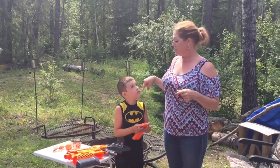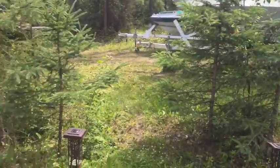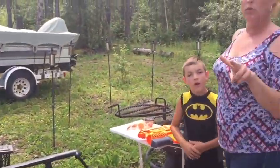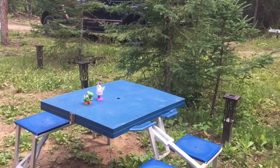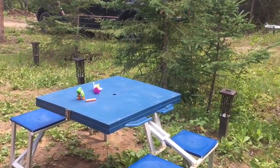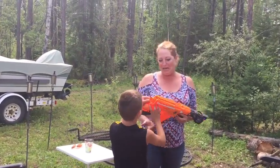He challenged me to a competition. We shoot around a ten and we gotta knock these little guys off the picnic table. He just did his and hit them each over once. So now it's my turn. Miss, miss, miss, miss. One hit. Miss, miss, miss. The seven year old beat me.